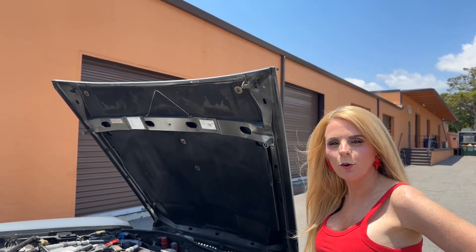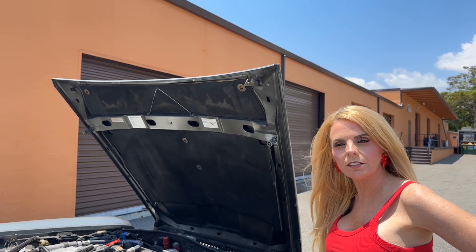And this is the Jaguar 5.3 liter fuel-injected V12 engine.